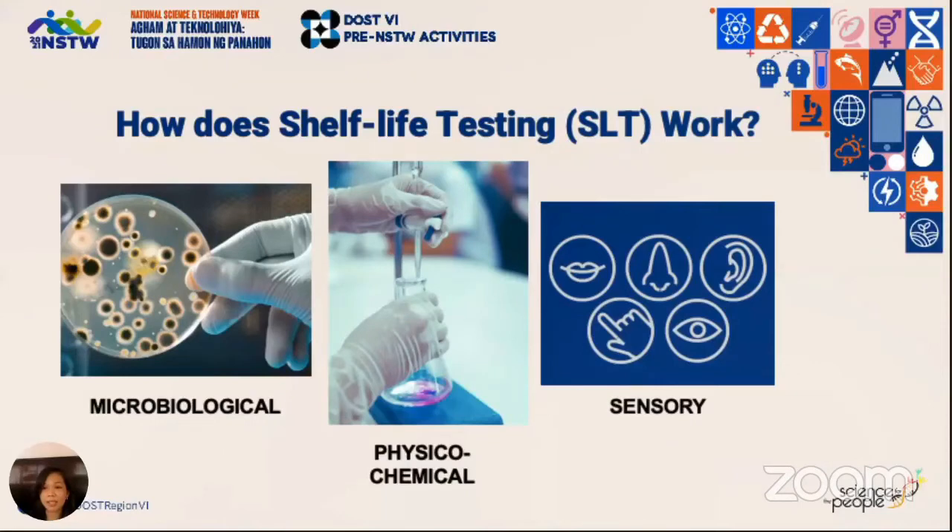Physical-chemical testing helps us determine quality indices like moisture content or pH, so that changes in these properties during storage may in turn affect those that contribute to microbial growth or even the texture of your product. The third area is sensory analysis — this involves a panel responsible for testing whether the food maintains its taste, color, odor, and texture, as well as if it develops undesirable characteristics.